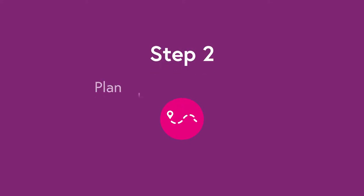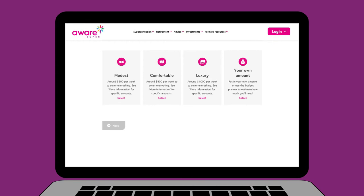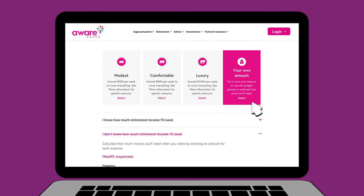Step two: plan where you want to be. See how much your retirement will cost by picking from three lifestyle choices — modest, comfortable, or luxury — or enter your own figures using Explorer's budget planner.